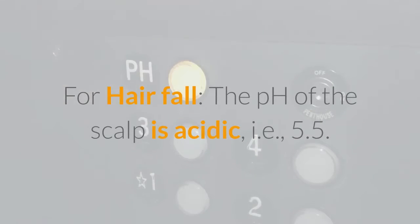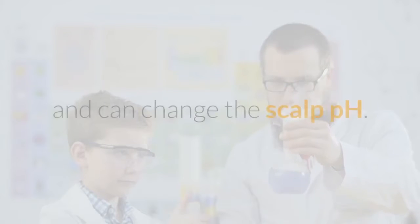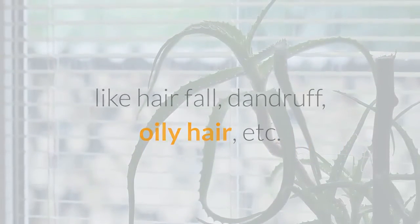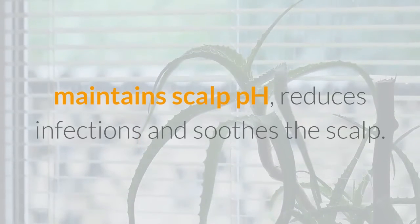For hair fall, the pH of the scalp is acidic, i.e., 5.5. Commercial shampoos and hair products are alkaline in nature and can change the scalp pH. Any change in scalp pH can cause hair-related problems like hair fall, dandruff, and oily hair. Aloe vera removes dead cells from the scalp, maintains scalp pH, reduces infections, and soothes the scalp.